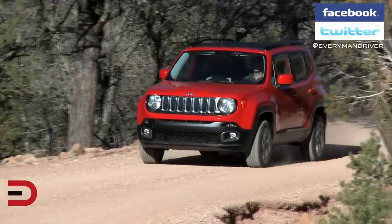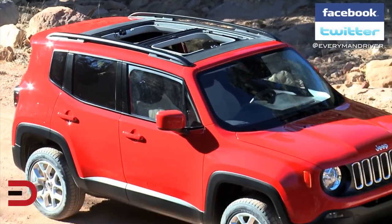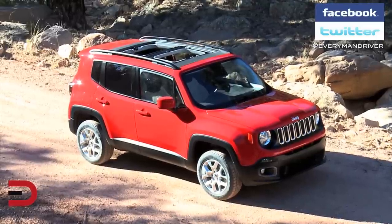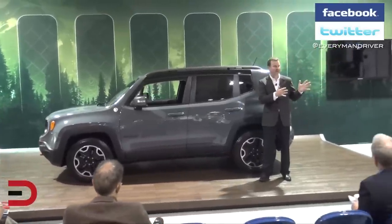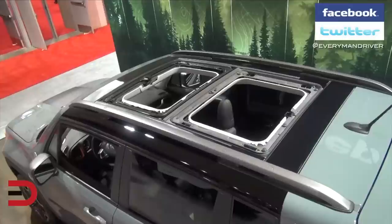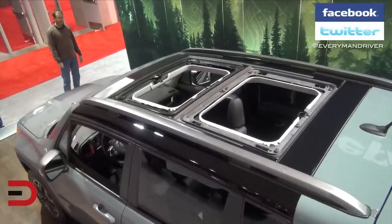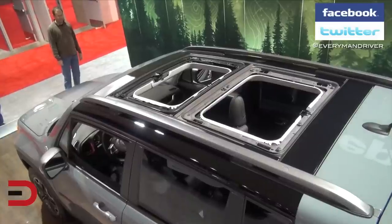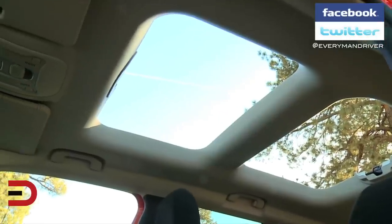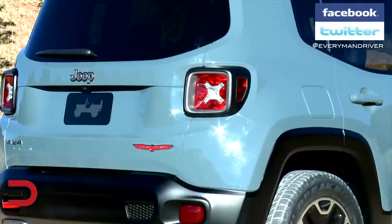Open air driving is very important to Jeep. You can see it in our Wranglers — top off, doors off — that still sets the standard for what open air freedom means. It's arguably the coolest vehicle still on the planet. But it's nice to have a little bit of that with the Jeep Renegade. We have the new MySky system — there's a power and a manual version. You can take both panels out, and you can sit in the back and actually have a full open-air experience.